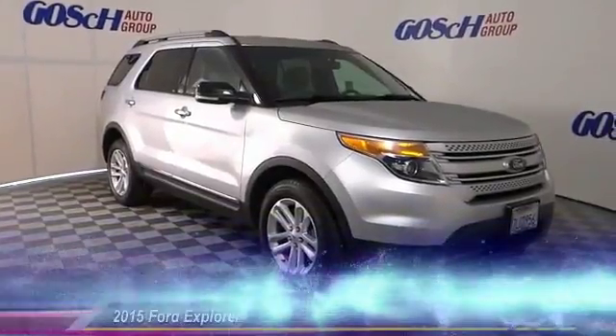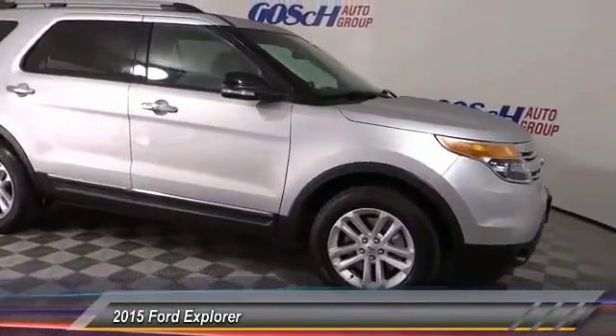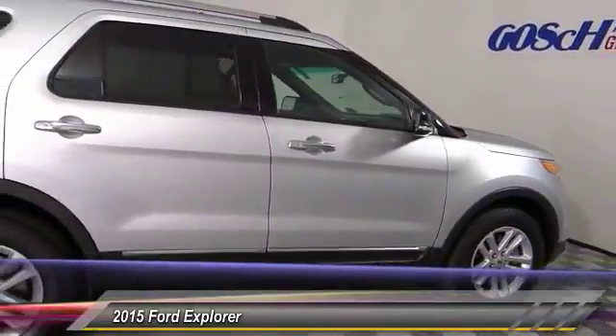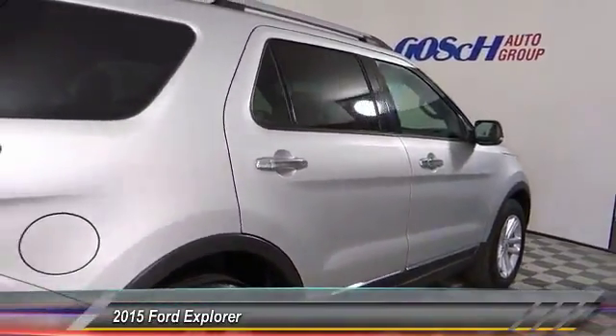The 2015 Explorer. You've got a lot of capabilities to call on in a Ford Explorer. Don't underestimate your choices. And is priced below $25,000. This vehicle has less than 50,000 miles.